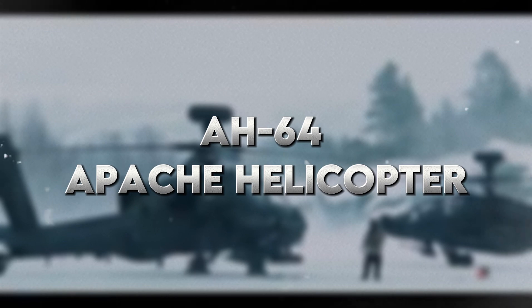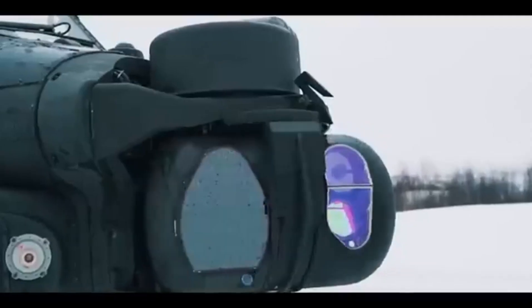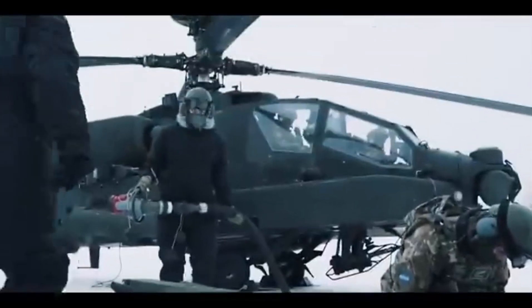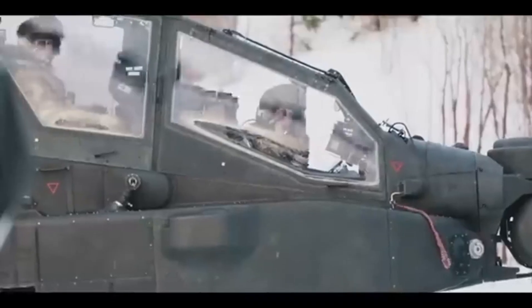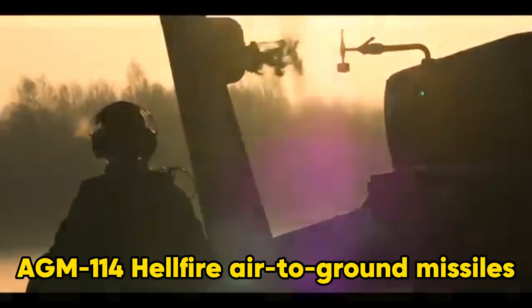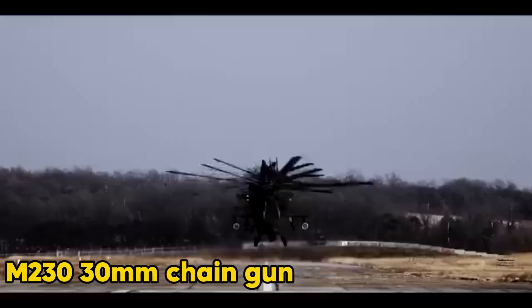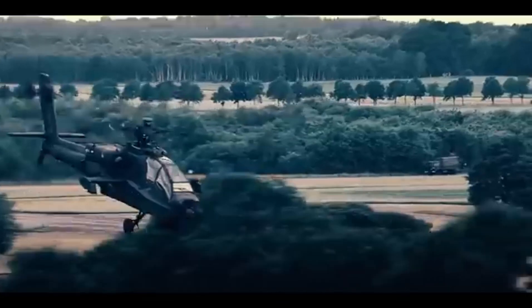Number 6: AH-64 Apache Helicopter. Now let's go aerial with the AH-64 Apache — a combat helicopter platform. The Apache is not your ordinary copter. It is an attack helicopter armed with AGM-114 Hellfire air-to-ground missiles and a 30mm chain gun, along with sophisticated avionics systems. The Apache is a force to reckon with for close air support against mechanised enemy forces.